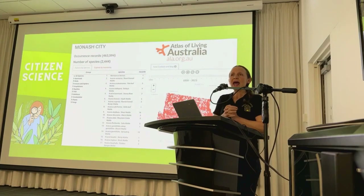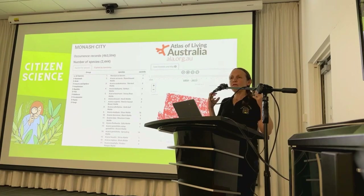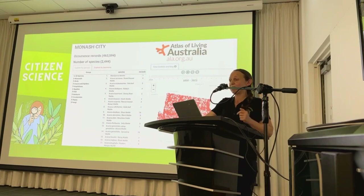An amazing and free resource is the Atlas of Living Australia, an online biodiversity database and mapping platform providing access to a vast collection of information on Australia's flora and fauna. I did a search of the Monash City Council area and found just under half a million records and around two and a half thousand different species recorded. There's a lot of biodiversity all around us.